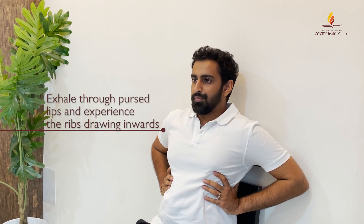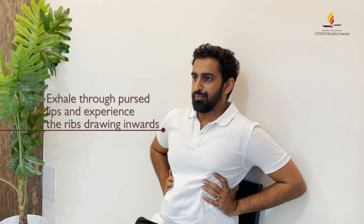Slowly, through pursed lips, exhale and experience the ribs drawing inwards.